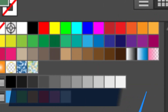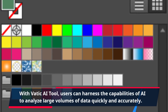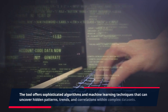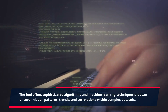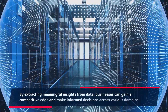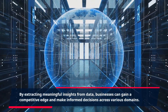With VATIC AI Tool, users can harness the capabilities of AI to analyze large volumes of data quickly and accurately. The tool offers sophisticated algorithms and machine learning techniques that can uncover hidden patterns, trends, and correlations within complex datasets. By extracting meaningful insights from data, businesses can gain a competitive edge and make informed decisions across various domains.